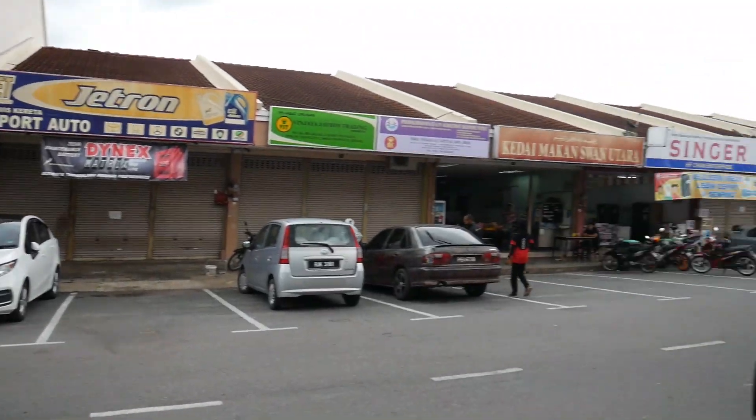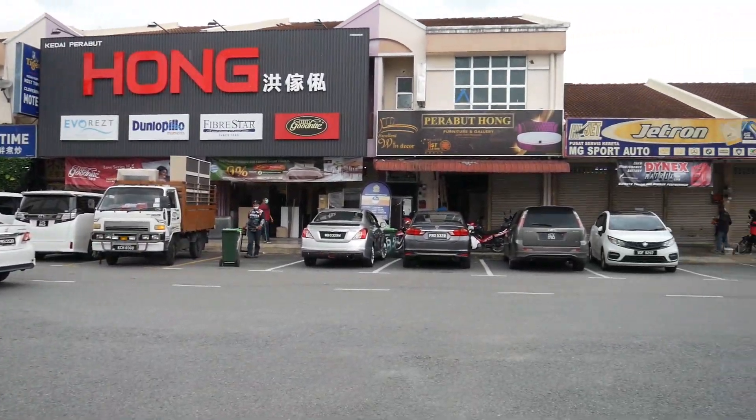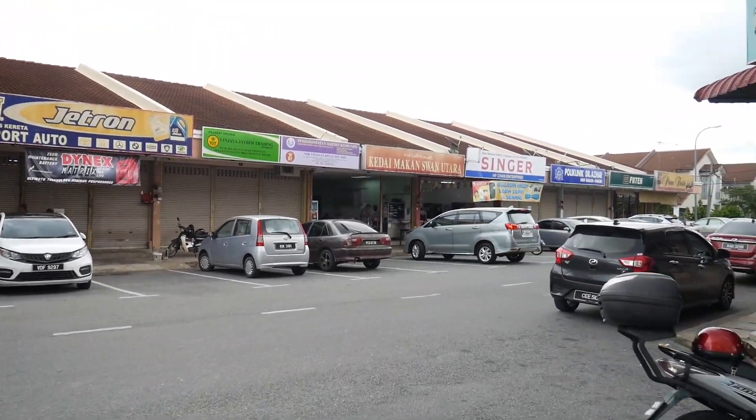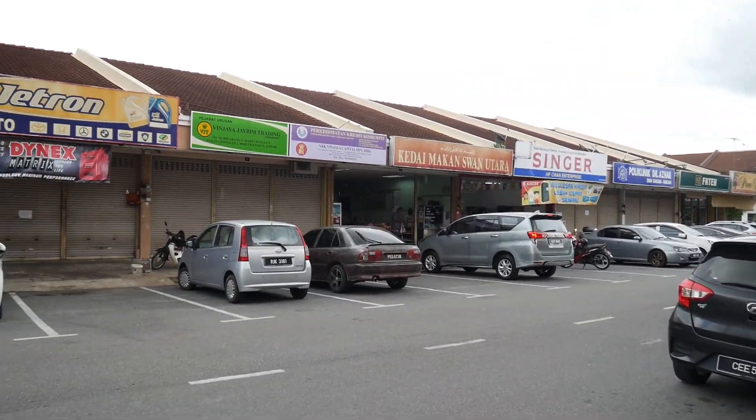Hello guys, welcome once again to the channel. This time around we're in the town of Changloon. Changloon town - we're about to just see what is around this area. Unfortunately rain is falling now and my stay here is not going to be for long. I want to go to Perlis as well. Rain is falling but this area is the major place in Changloon. Changloon is a small town in Kedah. Let me take you guys a little bit around before I go and try a delicious delicacy - I can see some restaurants there.